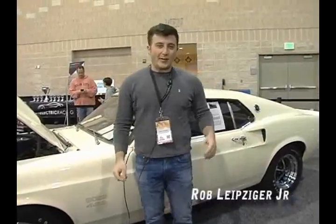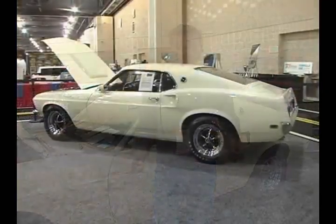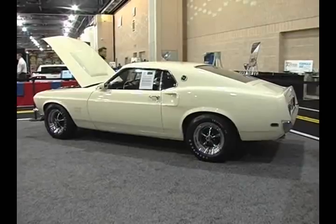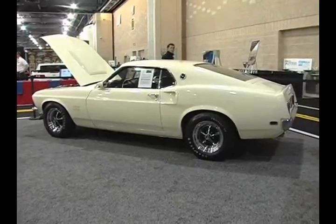Hey guys, it's Rob Jr. here at the Philadelphia Auto Show at the LRA Auto Museum and Sales Booth. The car I have behind me is a 1969 Boss 429. This car was strictly built to compete in stock car racing at NASCAR.